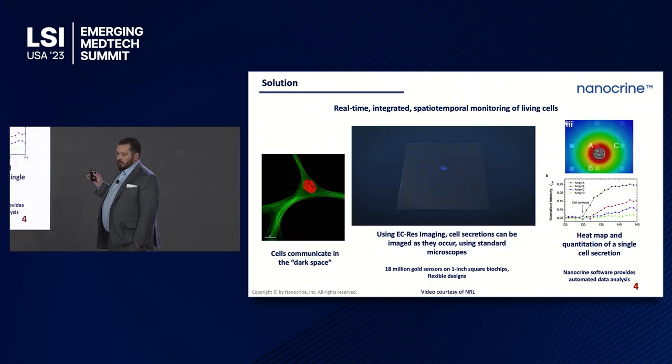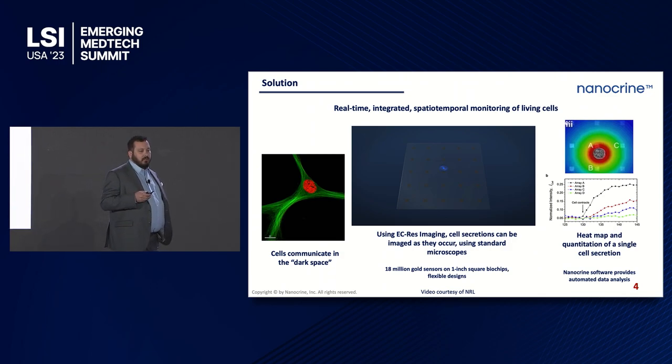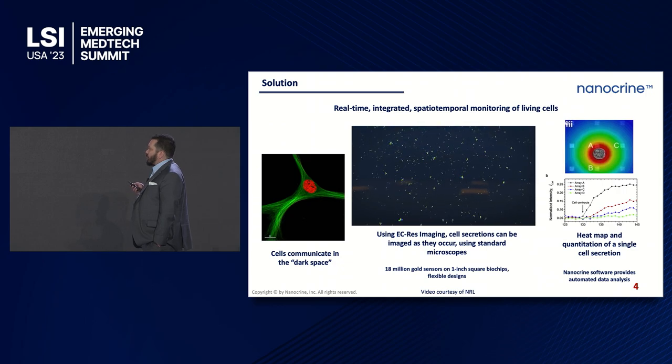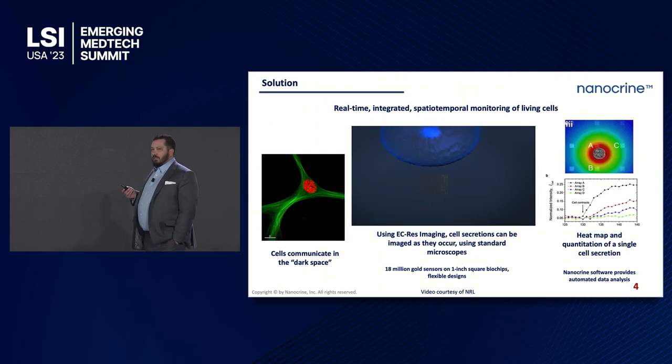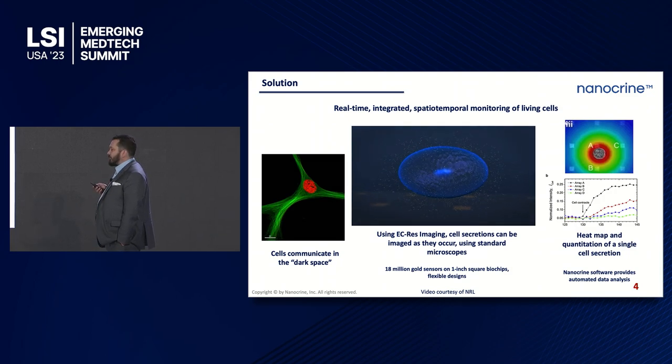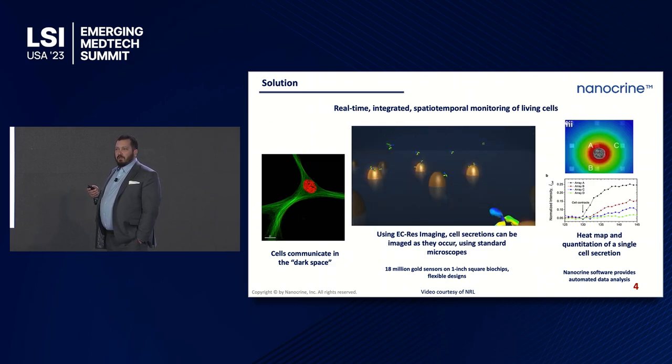Looking at the image on the left, cells communicate in this dark space — it's a form of intercellular communication. We think there's nothing there based on this image, but it's because we had no way of imaging it before. The video in the middle is a cell secreting a therapeutic protein that is being bound by gold sensors on arrays, and these light up on a microscope. Importantly, this technology does not require any new expensive equipment — it works with microscopes already in labs today. What you get out of this is protein quantification, which you can use to generate a heat map showing where those proteins are in real time while cells are secreting them.